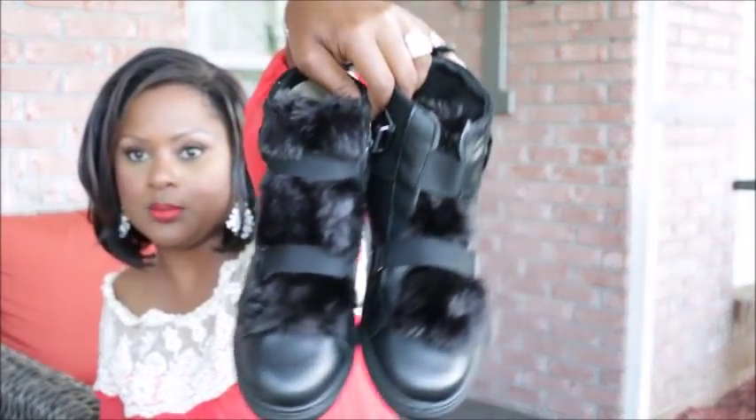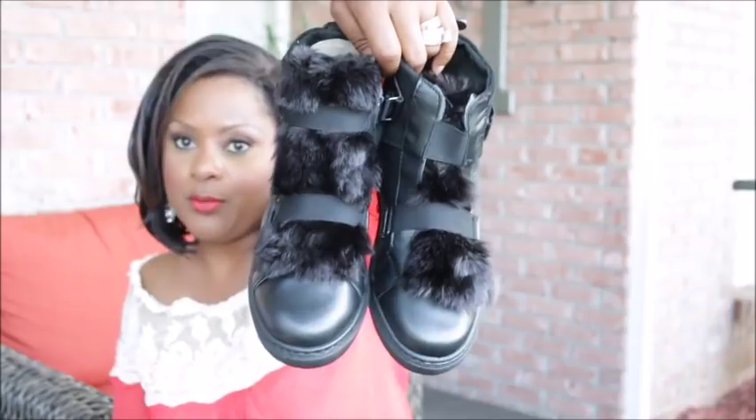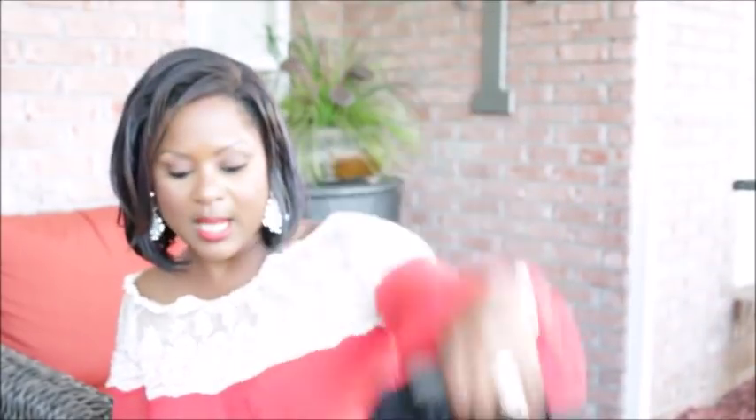These are black high-top sneakers that were originally $30. They have little fur on them. A lot of times Rue 21 mimics whatever designer brand is really hot right now — I'm not sure what these are mimicking, but they are cute. They would be really cute with a faux fur vest and a pair of ripped jeans.